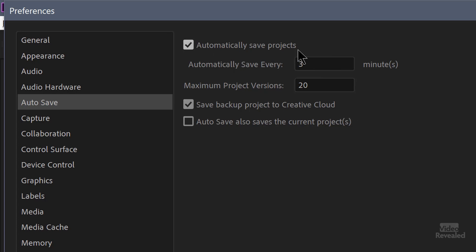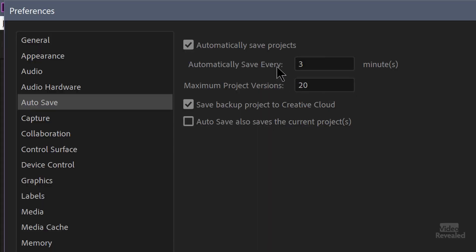Automatically save projects — this is automatically saving backup projects in the background. You'll notice every now and again, Premiere Pro will have a little dialog box pop up where it's saving, and it tries to do it when you're not doing stuff. Sometimes it does it while you're doing stuff, but anyway, it saves.